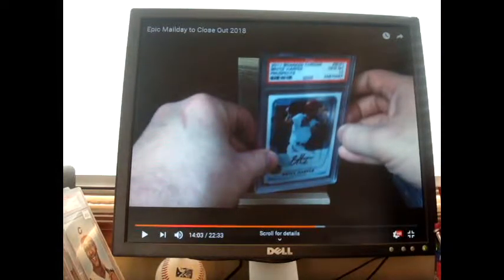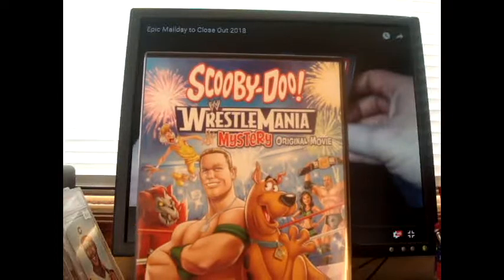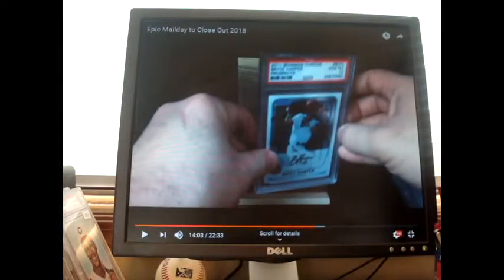Happy 2019 and thank you! Oh wait, one more — just one more. This is the most ridiculous one I guess: Scooby-Doo WWE WrestleMania Mystery original movie. So that is finally it and thank you for watching.